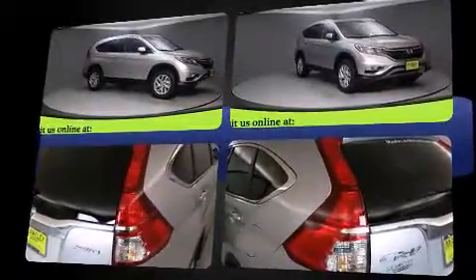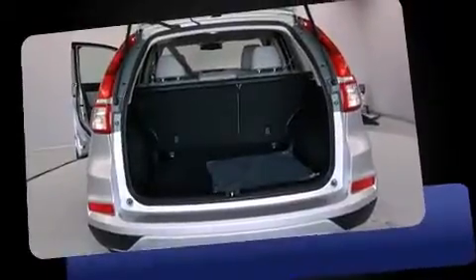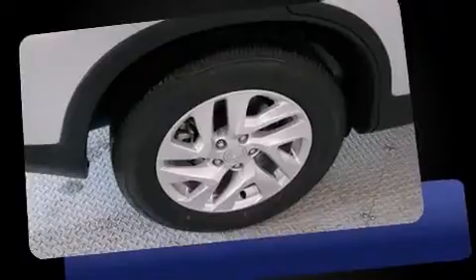A wealth of standard features mean that you no longer have to sacrifice, like all-wheel drive, a tachometer, variably intermittent wipers, a trip computer, and power windows.